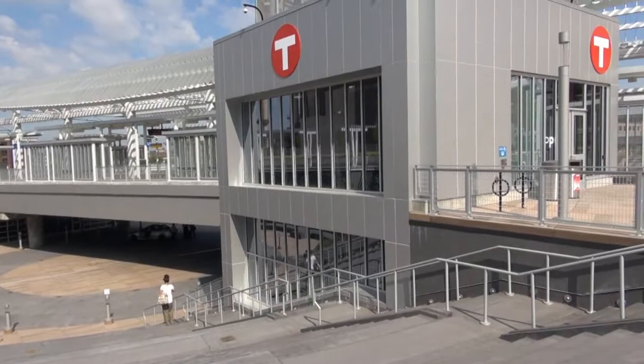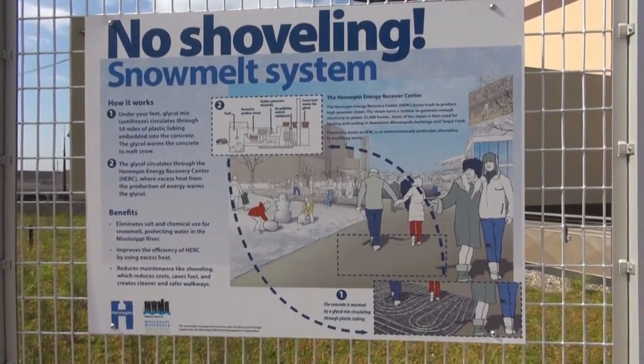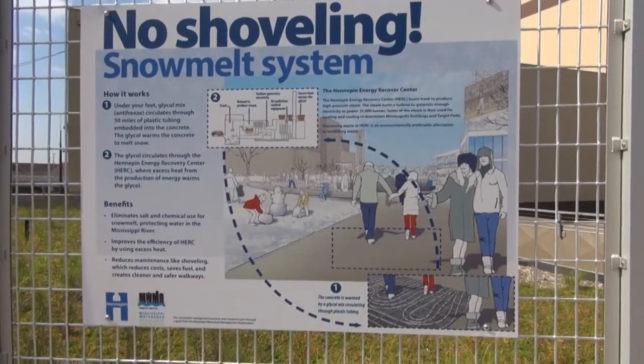There are 32 miles of snowmelt tubing. It'll go on in November and turn off probably around April, which will alleviate the cost of Hennepin County ever having to remove snow out here.